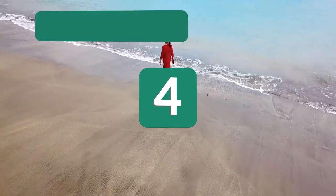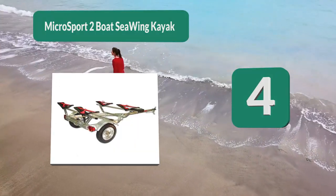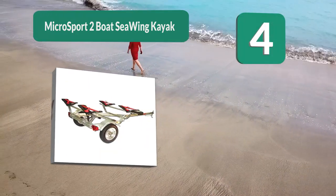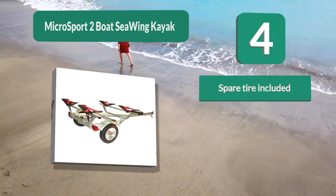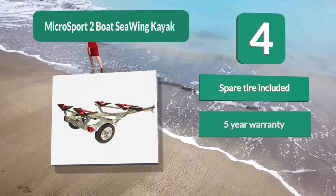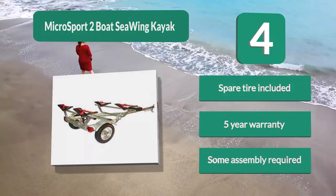Number 4: Micro Sport Two Boat Sea Wing. Carrying up to 355 pounds, the cool thing about this Micro Sport trailer is that you will get better gas mileage than simply putting your kayaks on your roof. The trailer is constructed out of marine grade galvanized steel which is lightweight and rust resistant. Includes a spare tire and a five-year warranty, though some assembly is required.